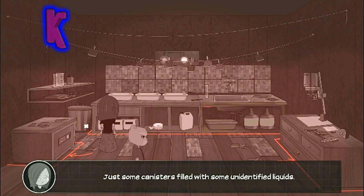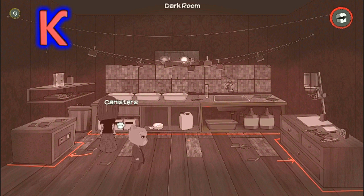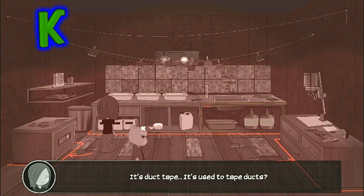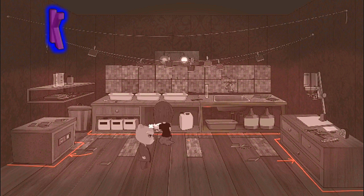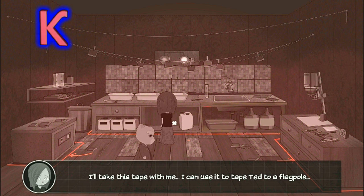Just some canisters filled with some unidentified liquids. I'll take this tape with me — I can use it to tape Ted to a flagpole.